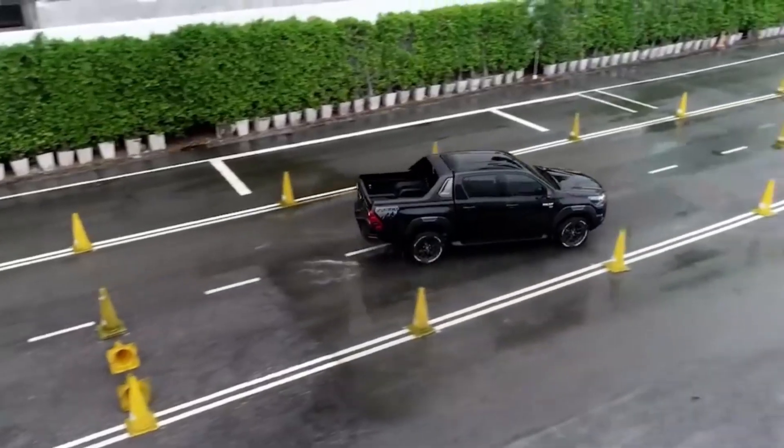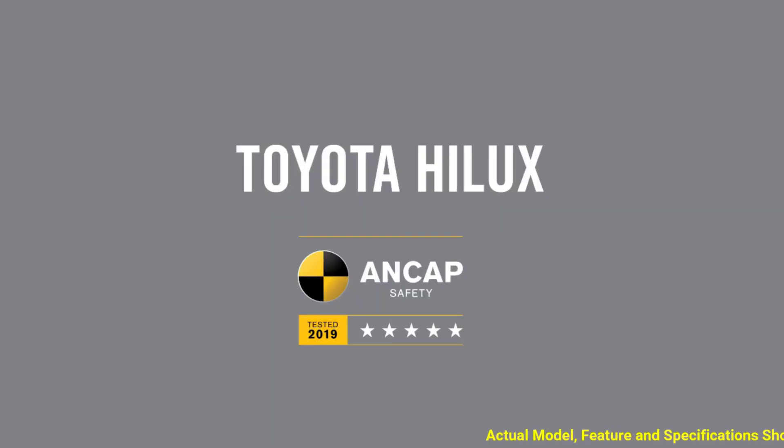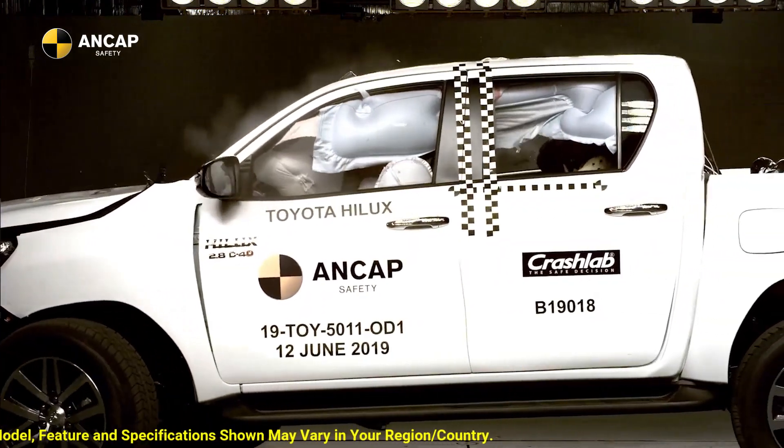In terms of safety rating, the Toyota Hilux achieved a five-star safety rating with the Australasia New Car Assessment Program, or ANCAP, in 2019.